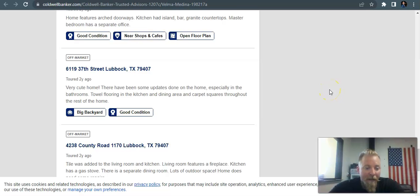Anyways Tessa, I really appreciate your time. I hope you found this information valuable and I really look forward to hearing back from you guys.